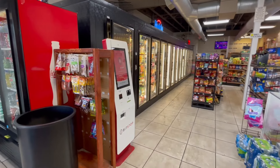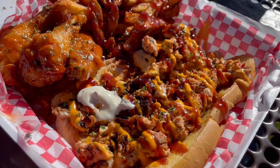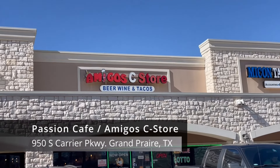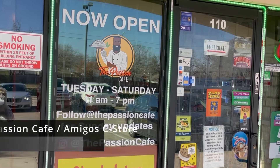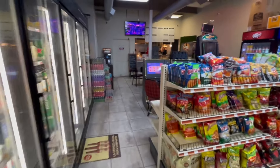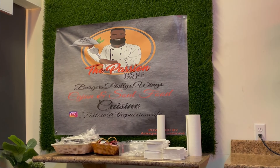Welcome back to The Food Guy — it's your food guy and your food guide. In today's food guide, two hole-in-the-wall restaurants inside convenience stores. First up, tacos and burgers, but our first spot has a little bit of passion to it. At 950 South Carrier Parkway, Unit 110, inside the Amigos C Store, in the very back you will find the Passion Cafe — a passion project by Chef Amani Richardson.